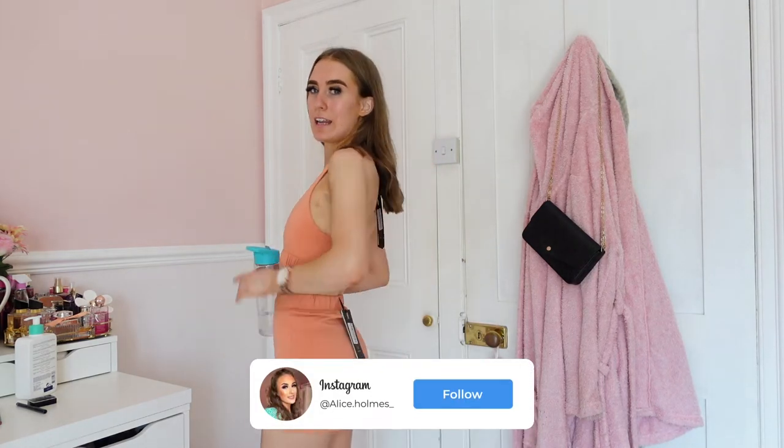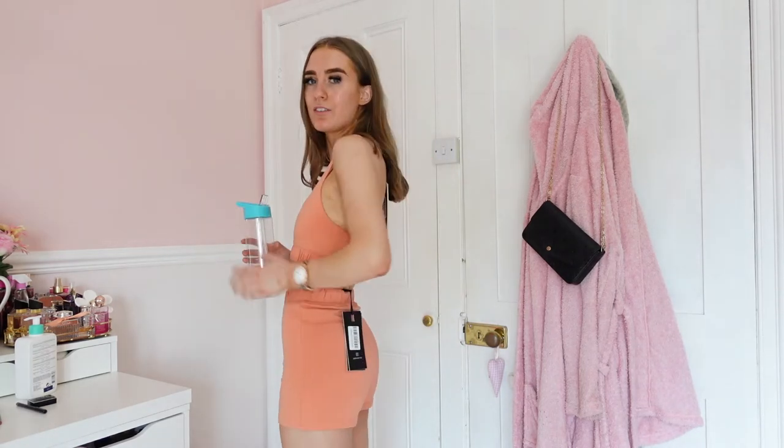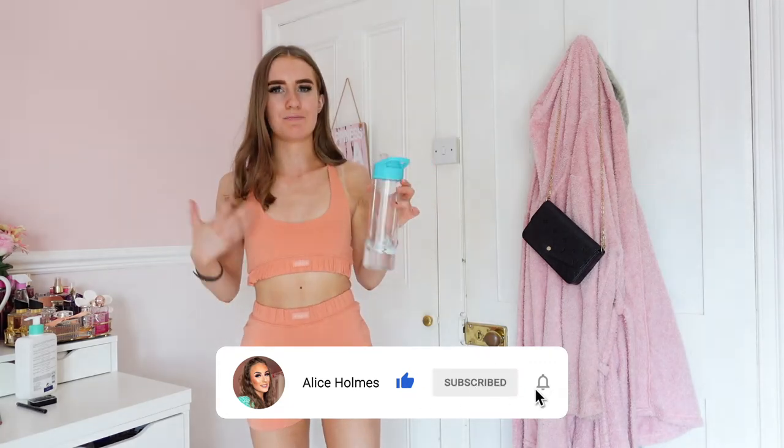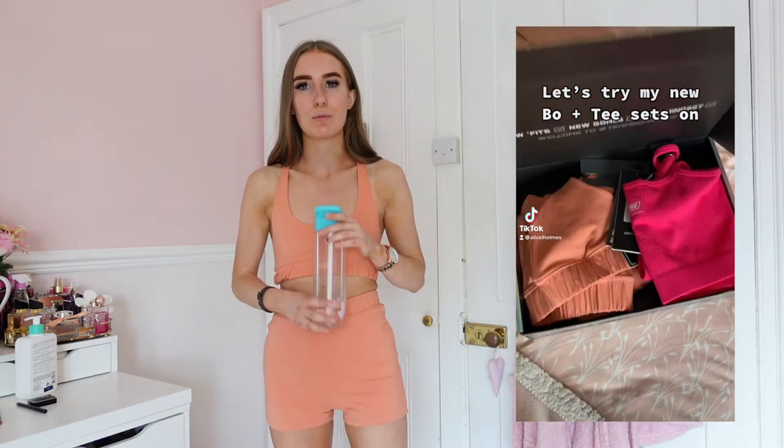I was a bit unsure how I'd feel in this set, but actually it is definitely a win-win for me. It makes my figure look really nice and toned, and fits me really well. I'm glad I didn't size up — if I had it might have been slightly too big. For reference I'm a size six and that's what I get in all their gym sets. This set is so comfortable; it doesn't feel too tight at all. It's a pretty and different colour — more peachy than terracotta in person — and I really love it.